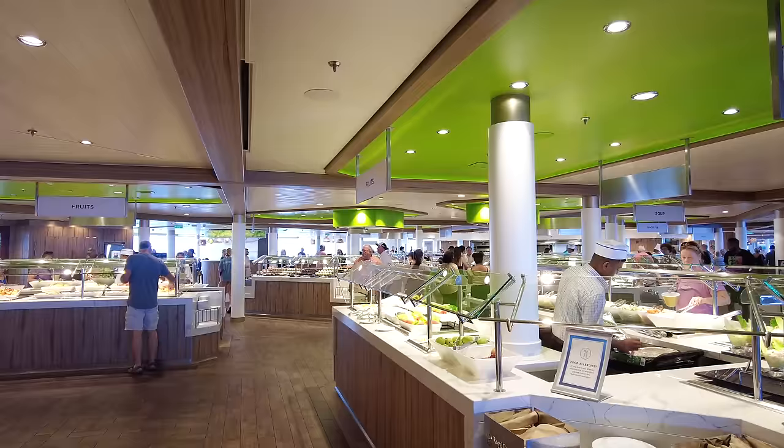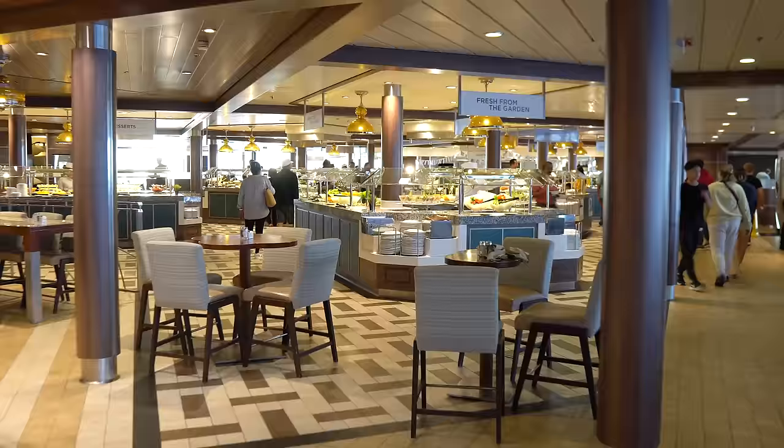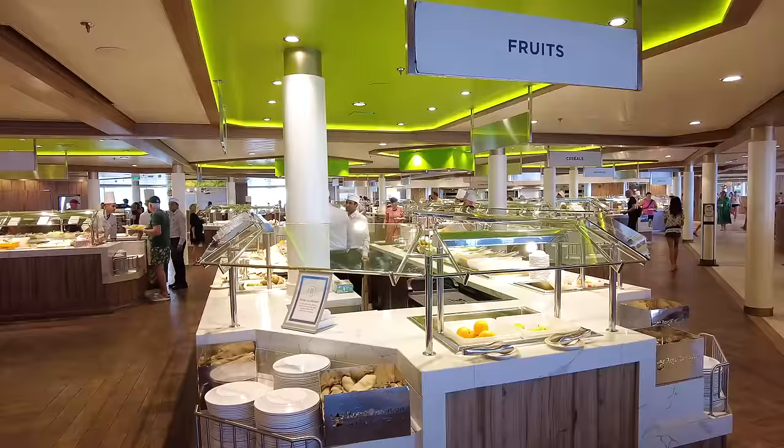Speaking of doing the right thing, if you're not feeling well, you should really avoid the buffet. Instead, order room service to your cabin or have someone else in your travel party bring food back to you.